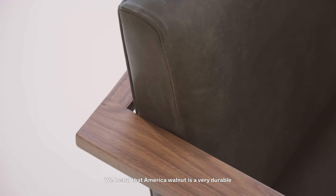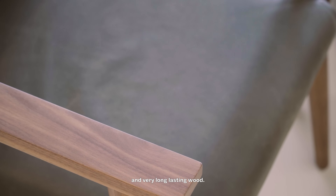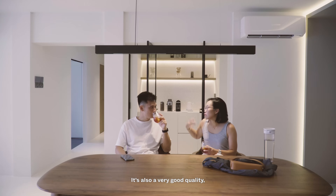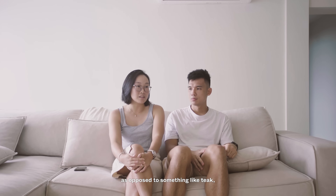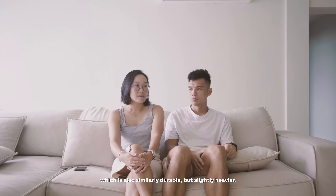We heard that American walnut is a very durable and long-lasting wood. It's also very good quality, and at the same time it's quite light, as opposed to something like teak which is similarly durable but slightly heavier.